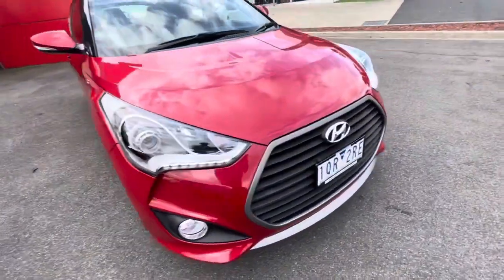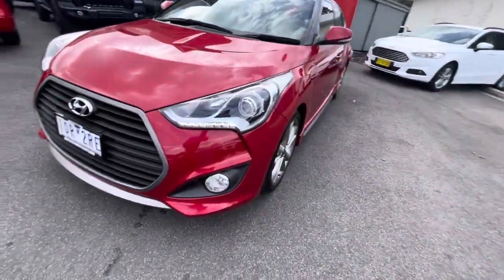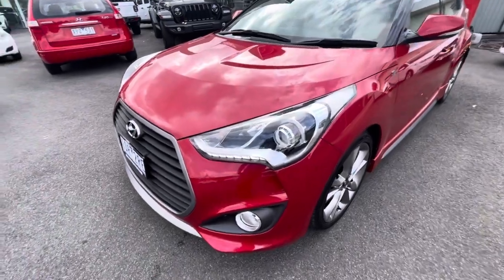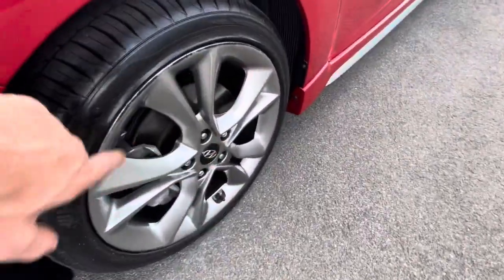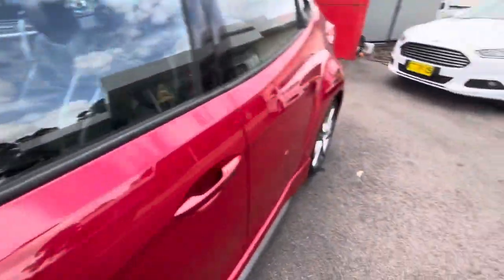Thanks for checking out our Hyundai Veloster SR Turbo that has just arrived. This car is in excellent condition and has traveled extremely low kilometers. You can see the daytime running lights, projector headlights, a pretty much unmarked bonnet, alloy wheels with a little minor gutter rash but very minor, and SR badging throughout. You've got color-coated mirrors and door handles.